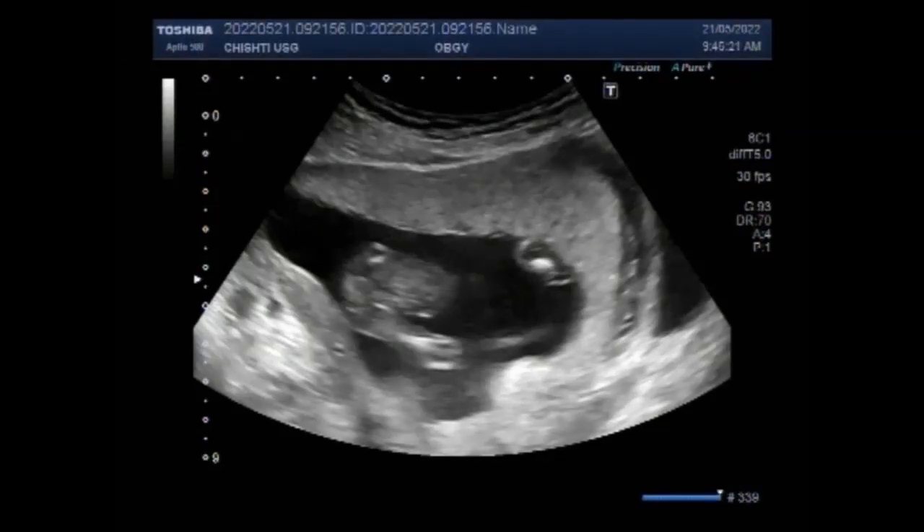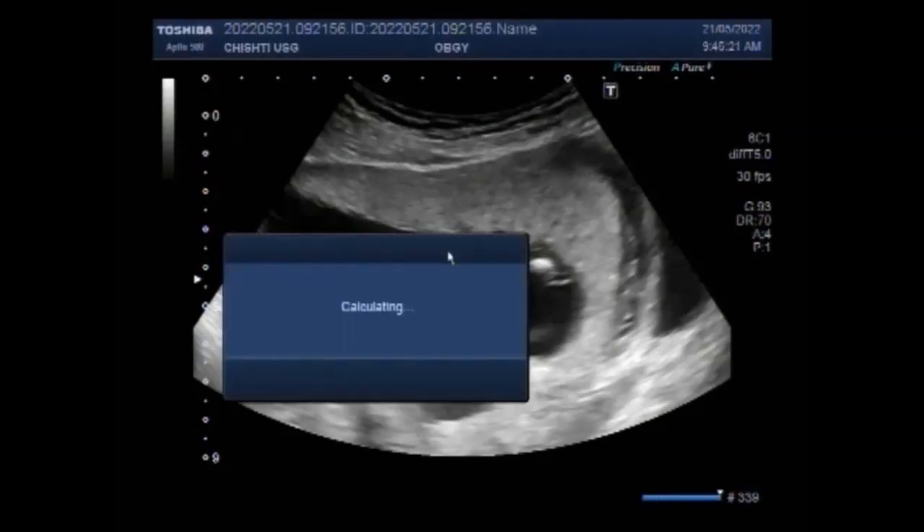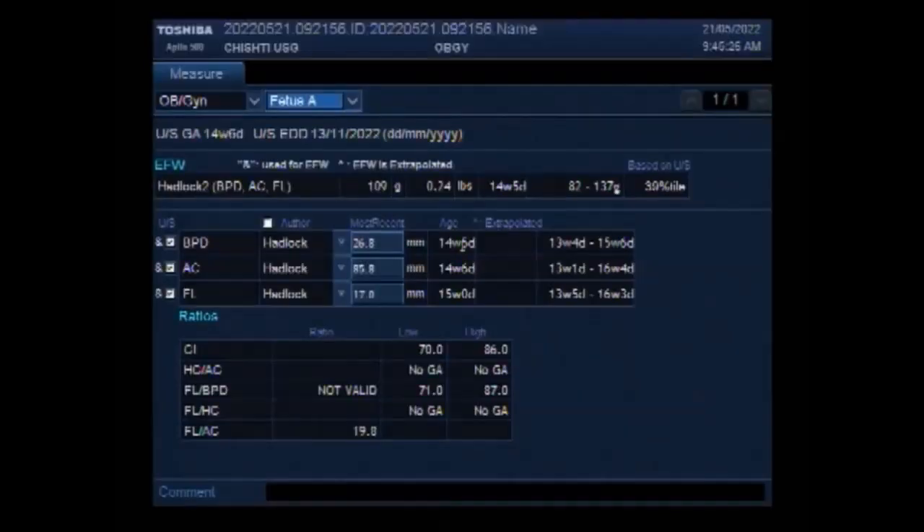Dear viewers, I hope you are all fine. This ultrasound video shows a case of cystic hygroma with pregnancy of about 15 weeks.